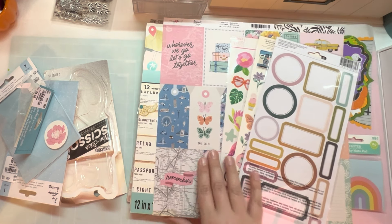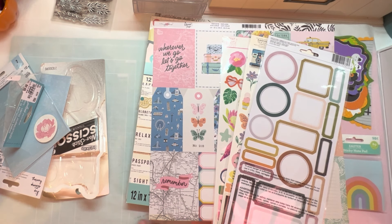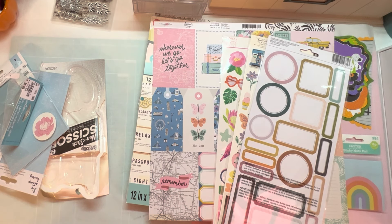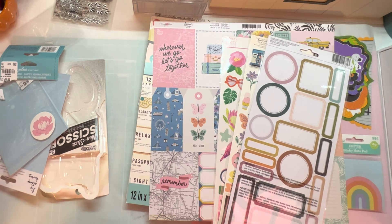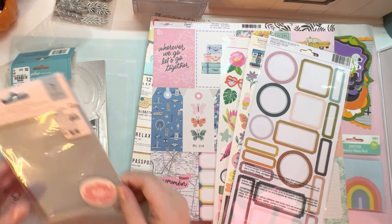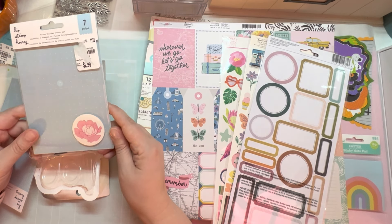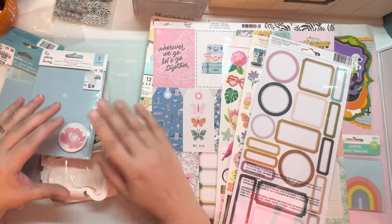I ordered some stuff from Joann's and it came in. I also have a scrapbook.com order that'll be here Saturday, which I will haul on Saturday. I was not going to do a haul video for this because I have already opened some of it and put it away. But then I lost my train of thought. So most of this is from Tuesday Morning. Let's start there.